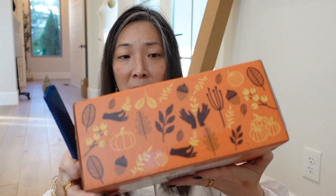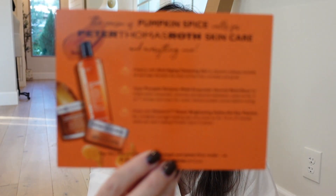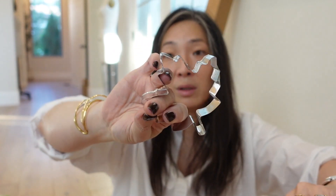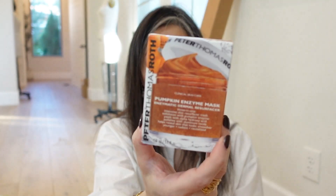We have something from Peter Thomas Roth — look at this autumnal box. 'The Season of Pumpkin Spice calls for Peter Thomas Roth skincare and everything nice.' They have a pumpkin spice cookies recipe on the back and they included cookie cutters — a pumpkin and a maple leaf! We've got the Hydrogel Eye Patches, the Potency, and the Pumpkin Enzyme Mask. Also the Anti-Aging Cleansing Gel — oil-free with glycolic, salicylic, and citric acid. Probably a bit too strong for my skin, but thank you so much, Peter Thomas Roth.